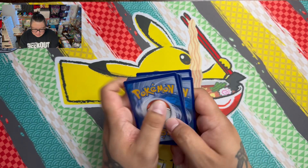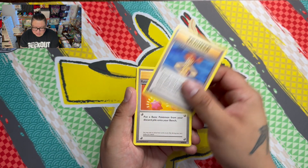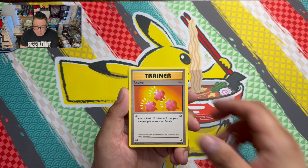One, two, three — we've got Misty's Determination and Revive.